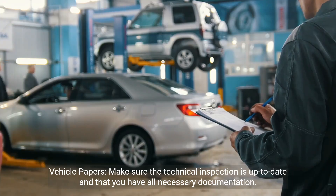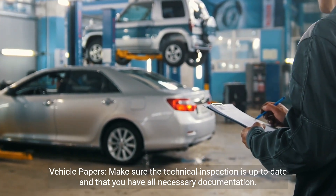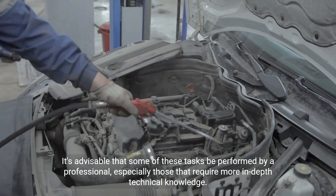Documentation — vehicle papers: make sure the technical inspection is up to date and that you have all necessary documentation. It's advisable that some of these tasks be performed by a professional, especially those that require more in-depth technical knowledge.